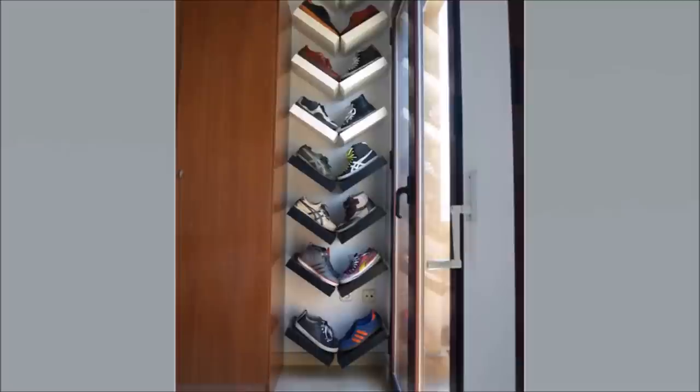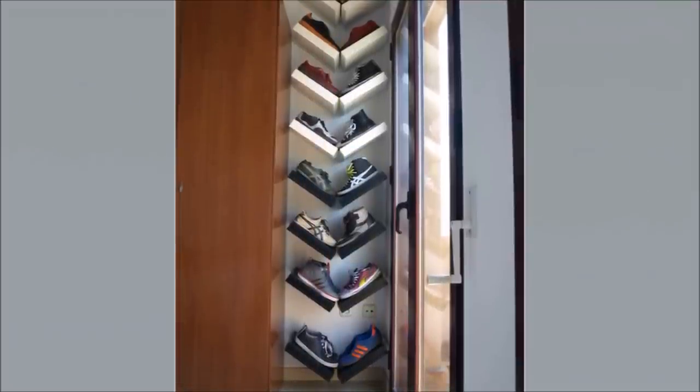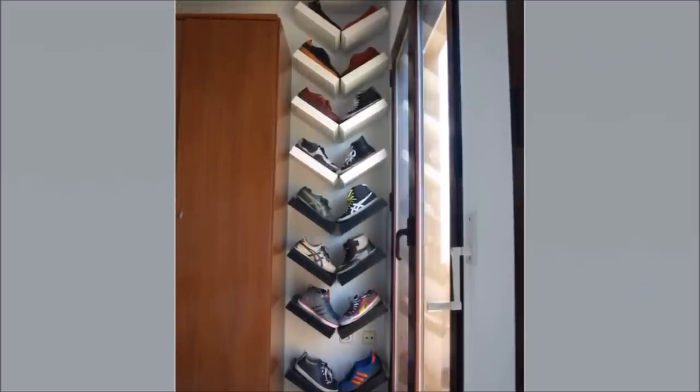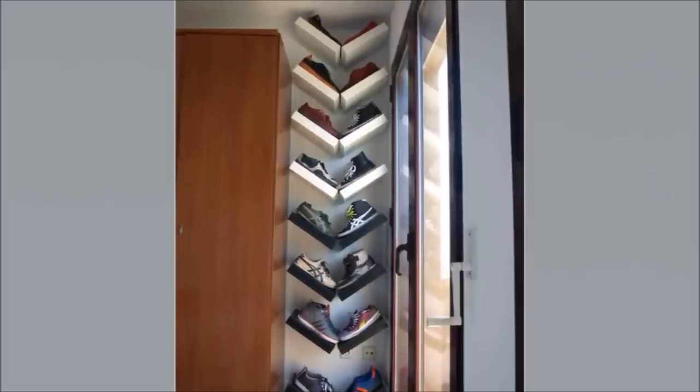Number 16: IKEA LACK Shelf Hack. The LACK shelves can be configured into a wall easily, thanks to their design build. Want to create an attractive shoe rack? With some calculations on the angles, you can use the LACK shelves to place your shoes like they do at the store. By tilting the rack to form a V, you can place a pair of shoes on each side, giving space for your shoes as well as keeping them more organized.